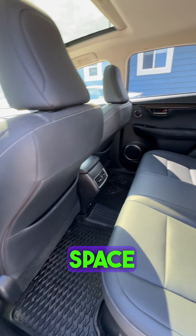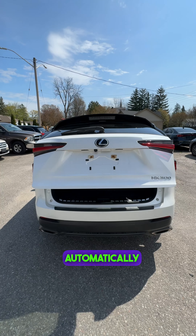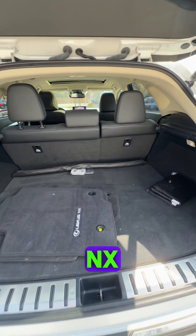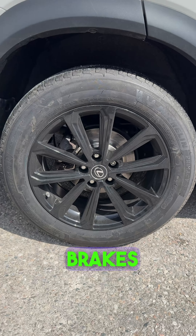Here's a quick look at the back seat so you can see how much space is in this NX. One of the great features is the power liftgate automatically opening up the trunk. Here are the carpets in great condition, and you can see how much cargo space is in this NX.